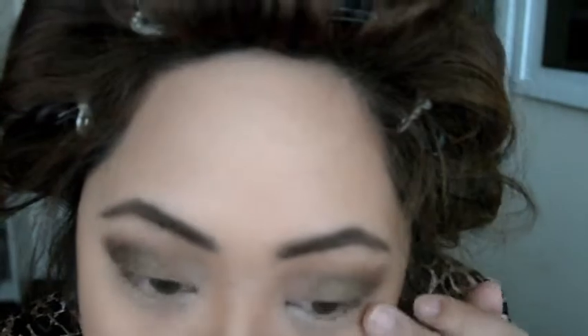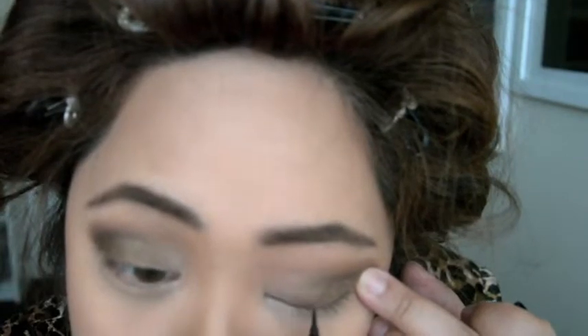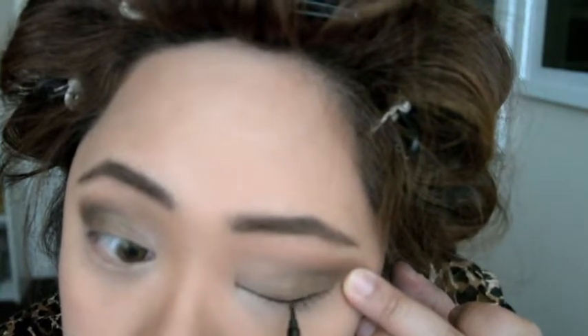Next is the eyeliner, and I'm using my new bestie, which is a Kat Von D ink liner in Trooper, and I'm just going to create a kind of bold wing effect on my eyes. I always find winged eyes a hit or a miss, so I always start fairly thin and build my way up until they both kind of match.